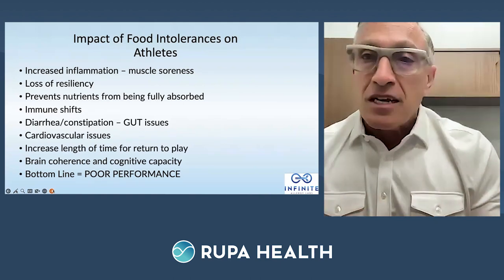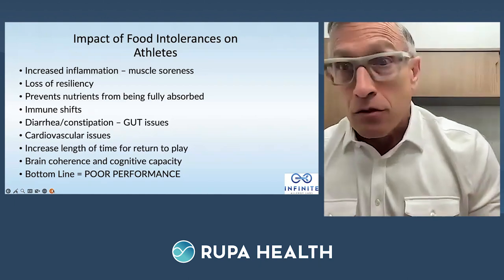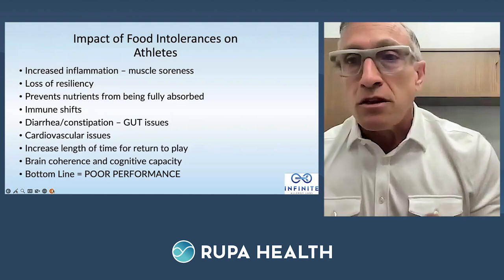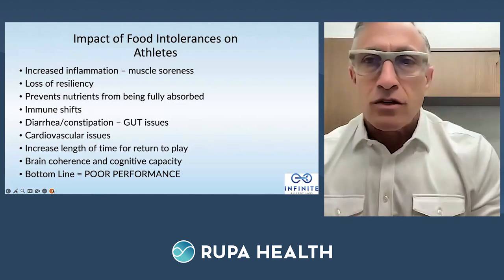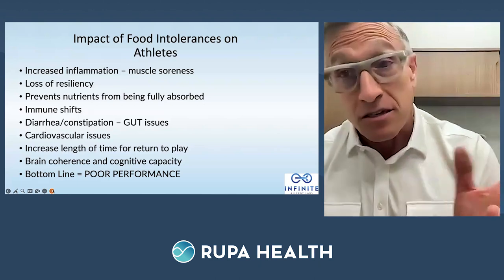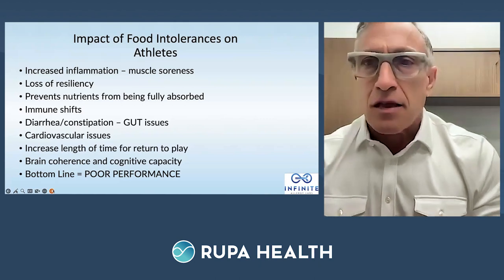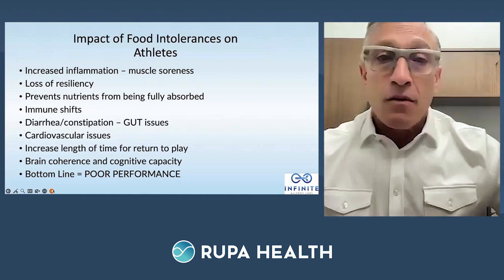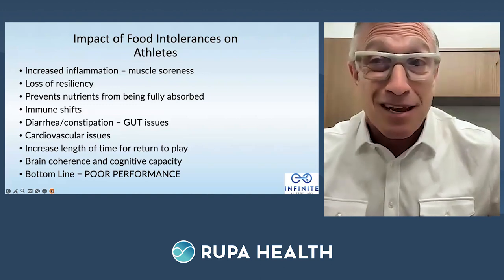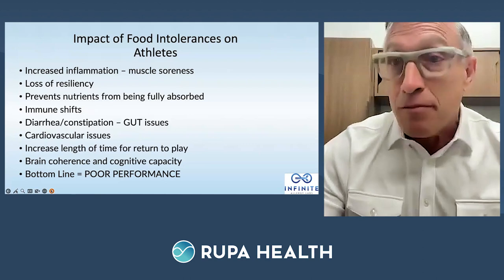First, increased inflammation and soreness — if you've worked with food allergies, people say 'my hips are sore, I can't recover.' Three days later, they're eating gluten and dairy, or they've got a history on antibiotics leading to dysbiosis and reduced nutrient absorption. I just had a 14-year-old who grew six inches in about five months once we corrected his celiac. Athletes are prone to getting sick, put on antibiotics, which messes up their gut. Miss one game in an NFL season — ownership doesn't like that.